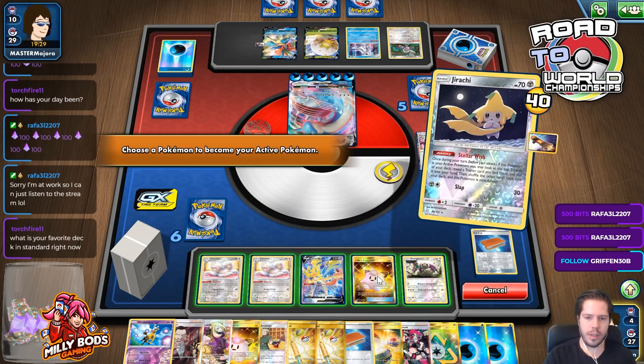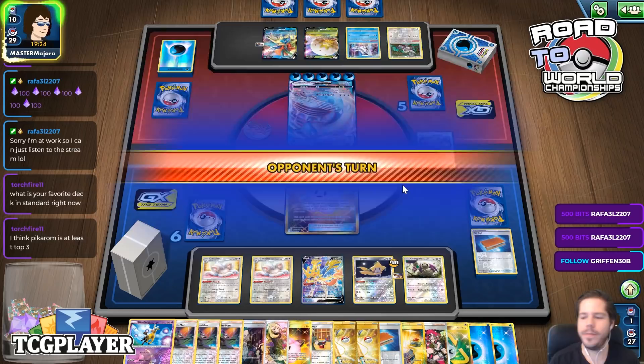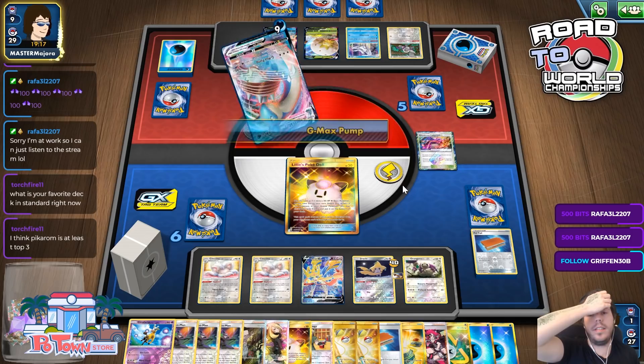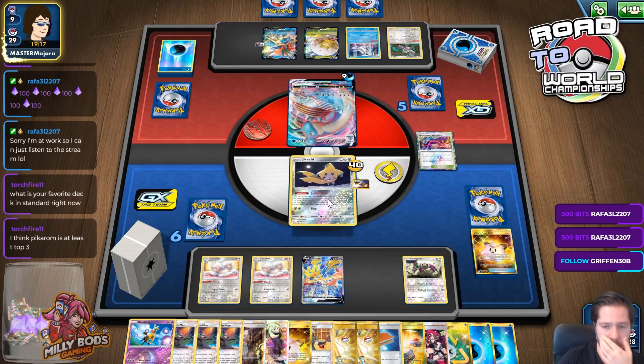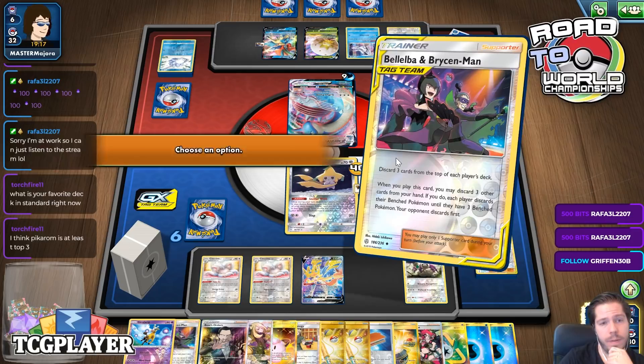I don't see a scenario where my opponent plays Belilba and Ryzenman, so I'm just going to Intrepid Sword and we should begin. Pikachu/Raichu is at least top three — it dominated the last qualifier, so I definitely think top three is putting it lightly. Now we go Surge, the Lilpa. Notice how we didn't even need Articuno in this match.